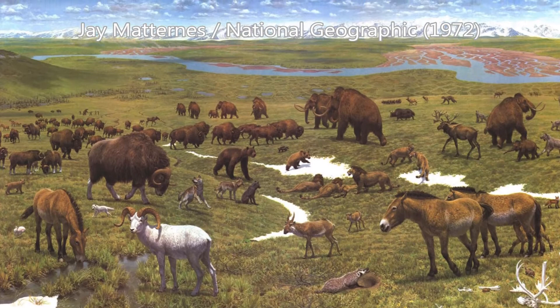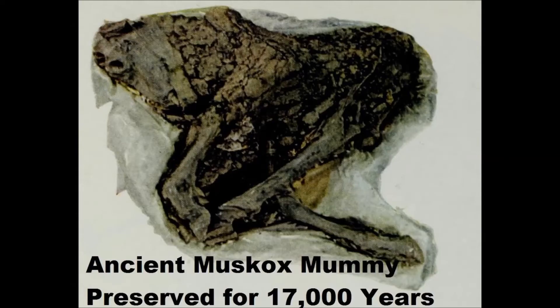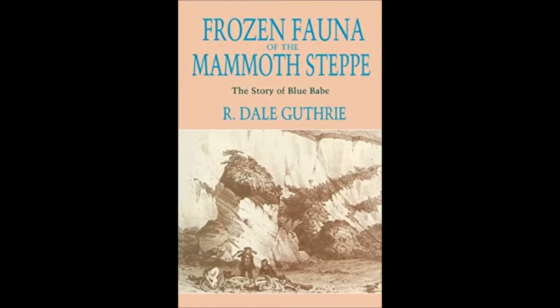They lived with many other herbivores, predators, and humans in the rich biome known as the Mammoth Steppe. For more detail on that, check out the Ice Age Yak video and the Ice Age Muskox mummy video, or the aforementioned sources, which covered these mummies and specimens in a lot of detail.